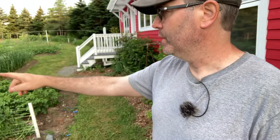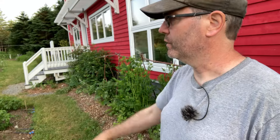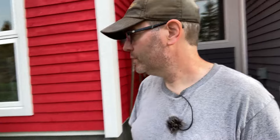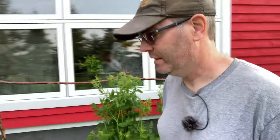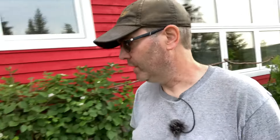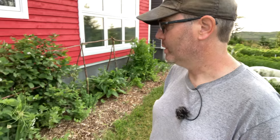Our peas are coming in - we've been picking peas now for about two weeks, this is around the first of July, which is really really early. There are some interesting things on the go in this perennial bed which I'm filling in slowly with various things. I'm observing and interacting - I observe, then wait and see what happens, then make a change. It's permaculture-based, slow - like slow cooking, slow food. You just kind of wait around and see what happens.